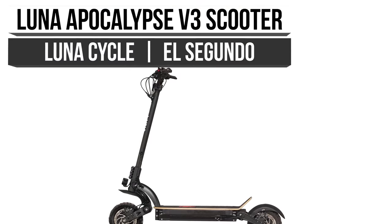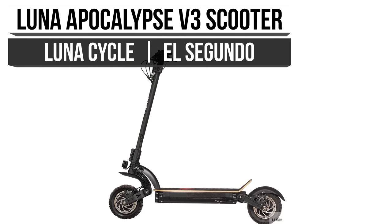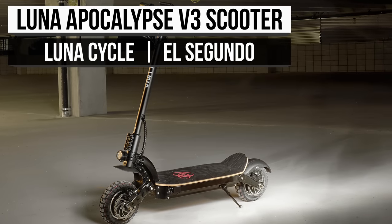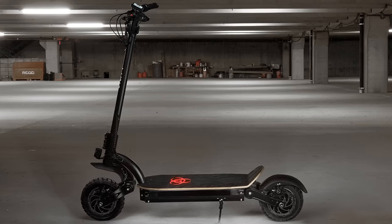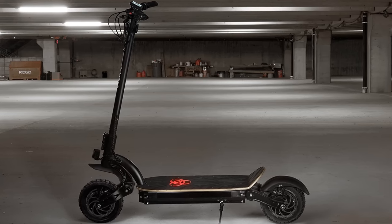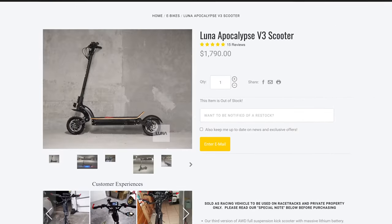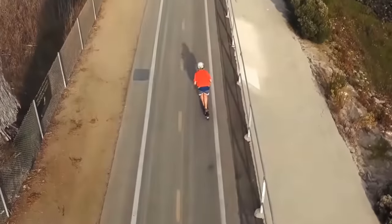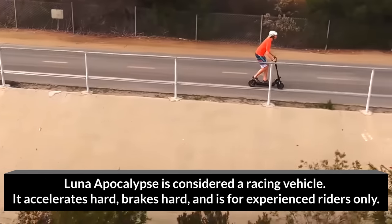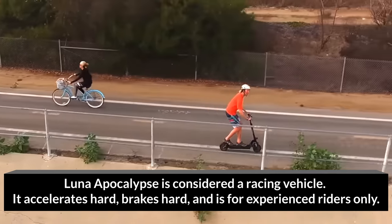Next up, we have a company specializing in electric bikes, but they support the electric movement at large. They even encourage customers to do their own research before purchasing. LunaCycle has a strong belief in offering top-quality products at an affordable price. The Luna Apocalypse V3 Scooter is one beauty and perfectly encapsulates their beliefs. This e-scooter has three power modes, and both modes above the first are no longer street-legal, as the Luna Apocalypse was designed for racing.